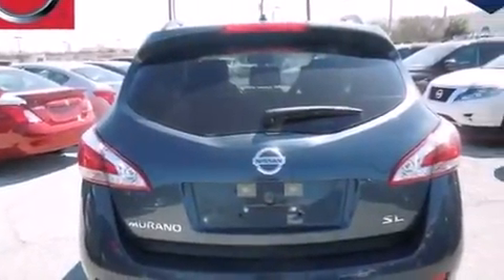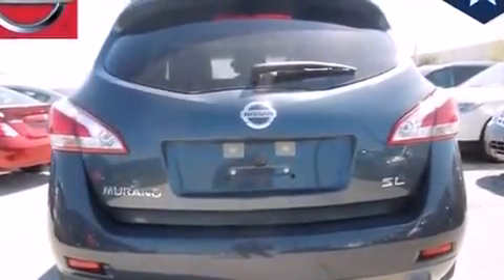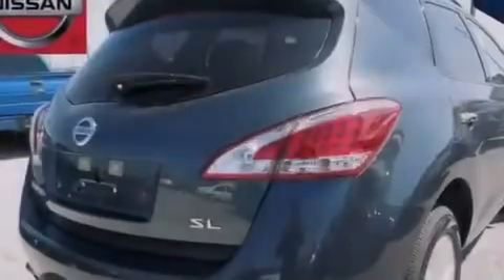Rear seat child-proof door locks, air conditioning, steering wheel controls, front and rear reading lights, and the power rear liftgate can open and close at the push of a button.